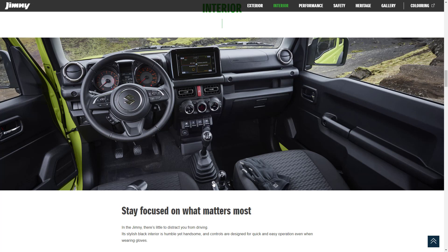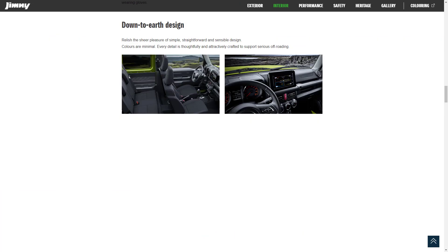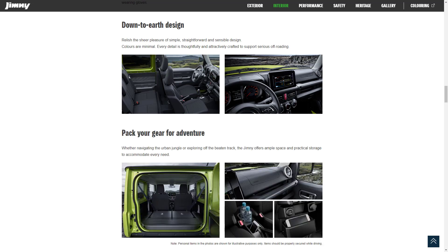Now let's learn about the interior features for the Jimny. Suzuki talks about their down to earth design — it's simple and basic. They say relish the sheer pleasure of simple, straightforward, sensible design. Colors are minimal and every detail is thoughtfully crafted to support serious off-roading. I think for what it is, it's quite nice inside — even if you didn't off-road it, it's actually a really nice car. They also note that the Jimny offers ample space and practical storage to accommodate every need.